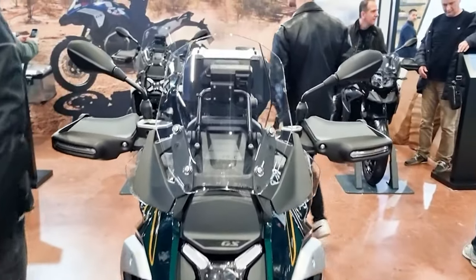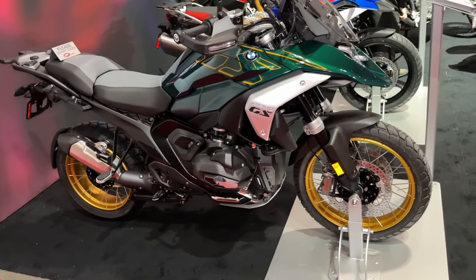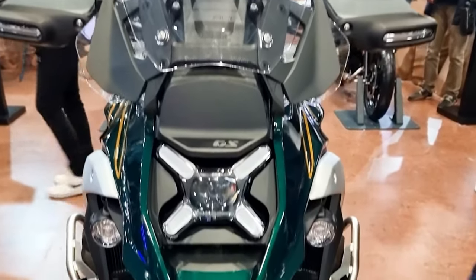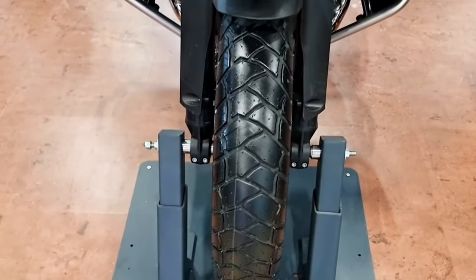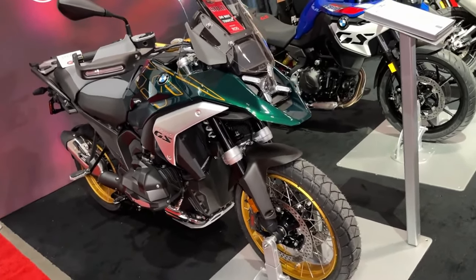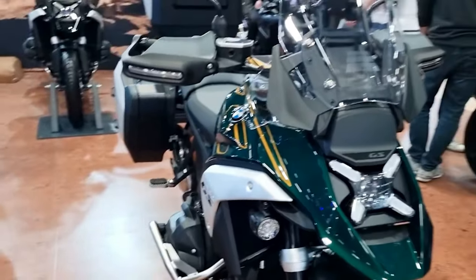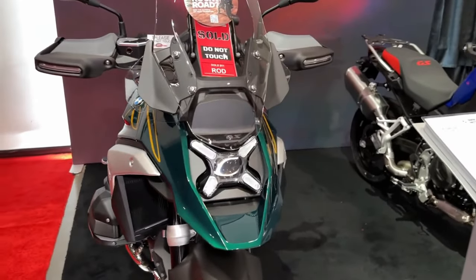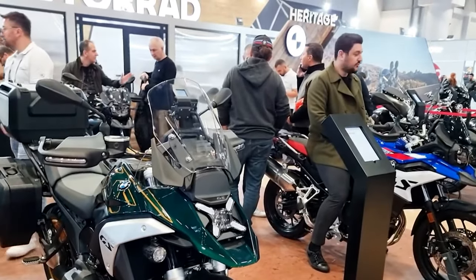New for 2024 is BMW's R1300GS, positioned as BMW Motorrad's top-of-the-line adventure bike. The R1300GS effectively replaces the outgoing R1250GS and R1250GS Adventure models, building upon the GS's legendary pedigree. Engineering goals for 2024 were for a lighter, slimmer, and more compact ADV.